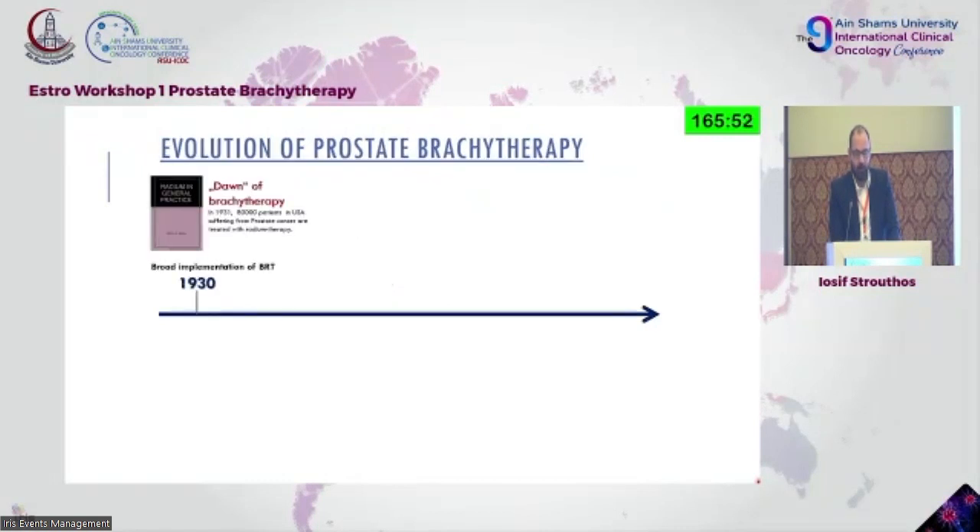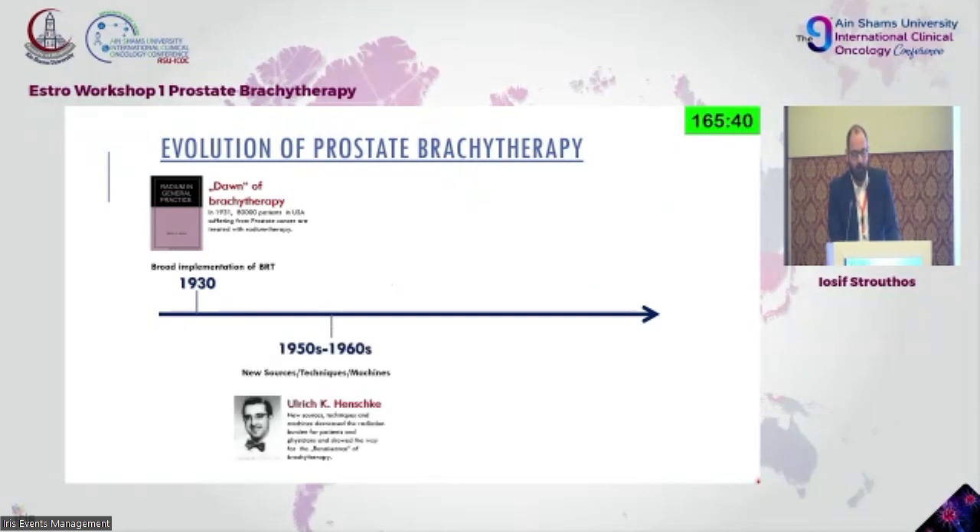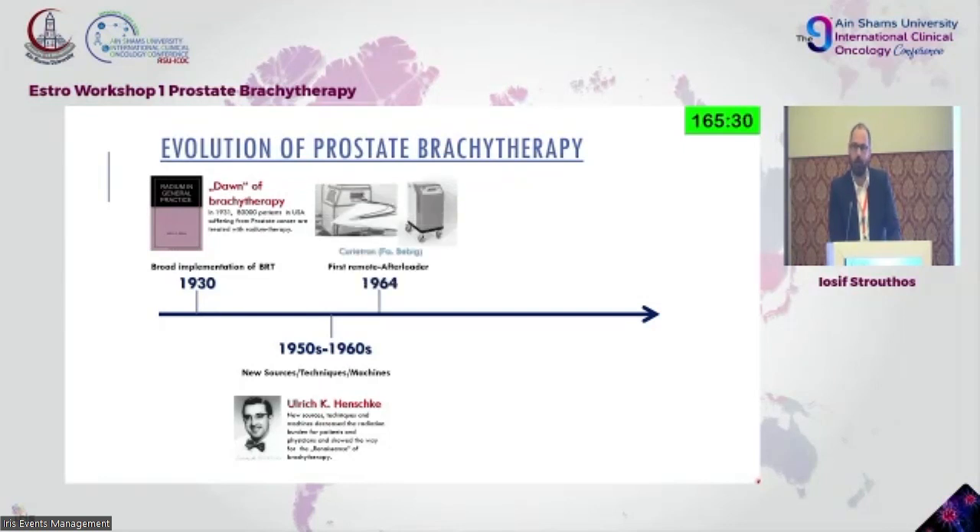By 1930, at least 80,000 patients in the States were treated for prostate cancer using radium therapy. Then brachytherapy fell out of favor until the 50s and 60s. Due to Professor Henschke — inventor of the remote afterloader — the whole thing was revolutionized. Before that, implantation of radium and radon was done by hand, so the radioactive exposure that physicians experienced was enormous.